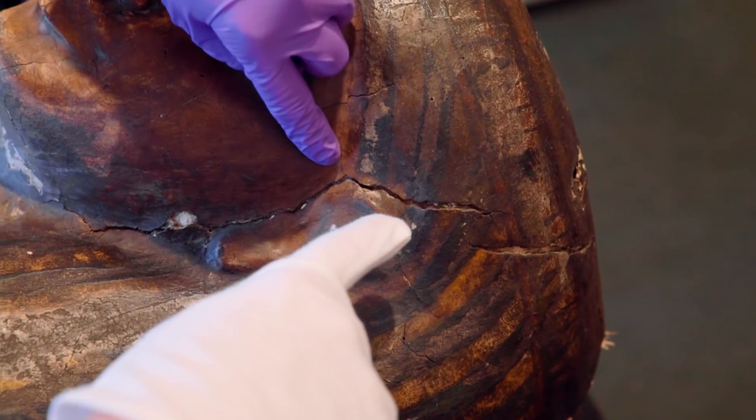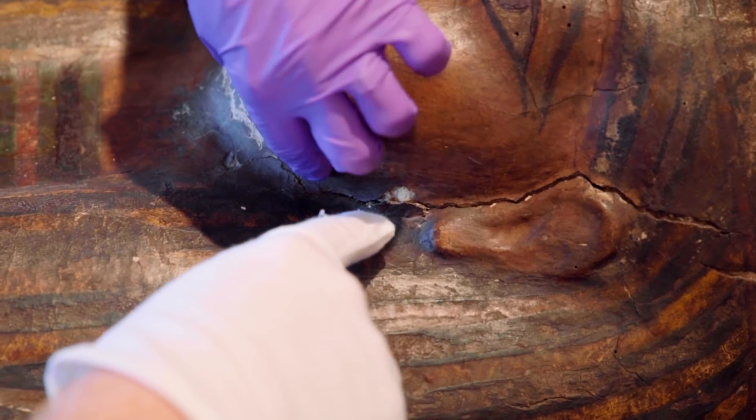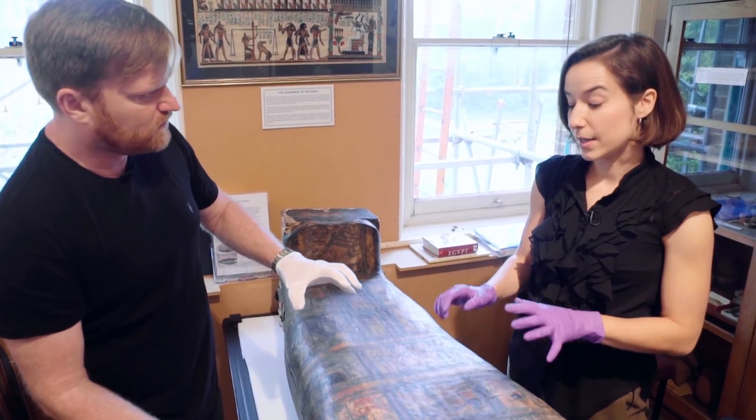You pointed out these cracks - is there anything you can do about that? We'll be injecting a consolidant, which is an acrylic resin, into these cracks to basically strengthen them and prevent them getting any worse. As for repainting, it seems a bit too aesthetic - you want her to still look the age that she is, you just don't want the deterioration to get any worse. Yes, there is a mummy in there.